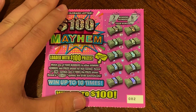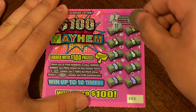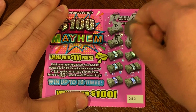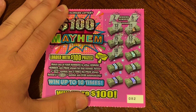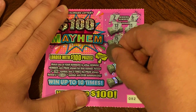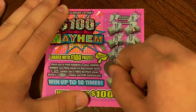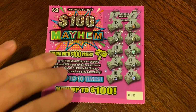Our winning numbers are 7 and 6, 12, 11, 15, 13, 13, 18, 4, 9, 17, 14, and last spot is a 20. Nothing on that one.